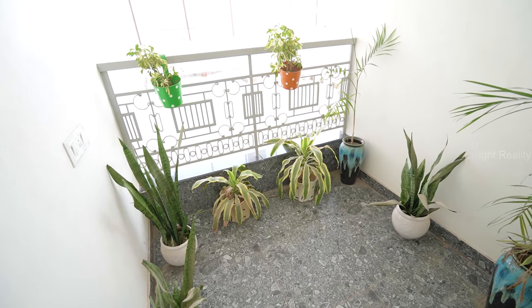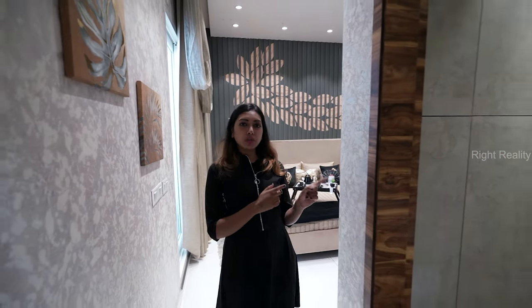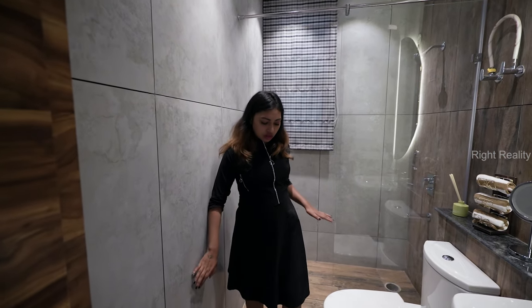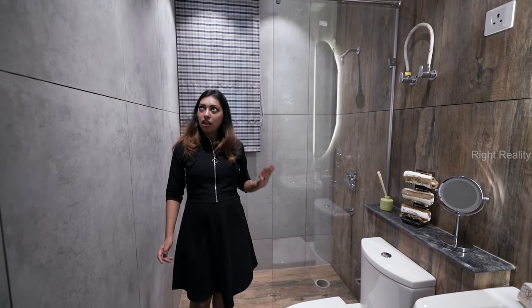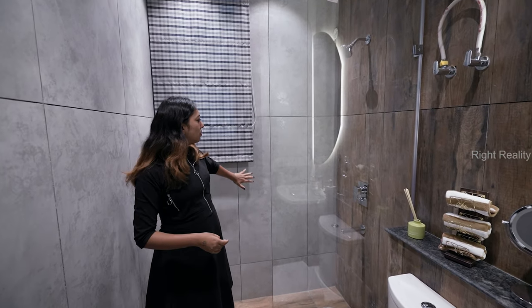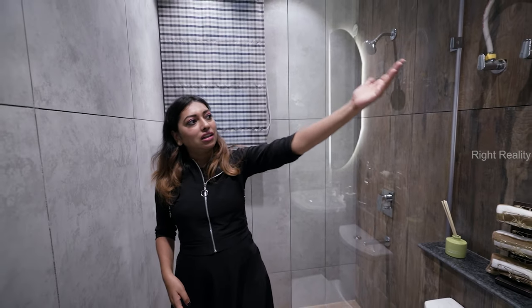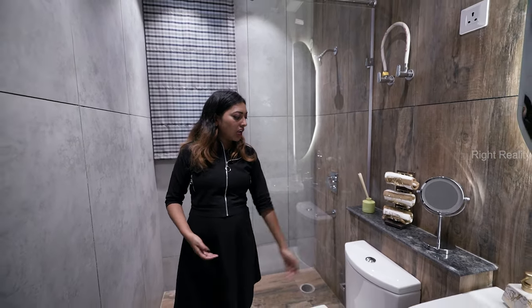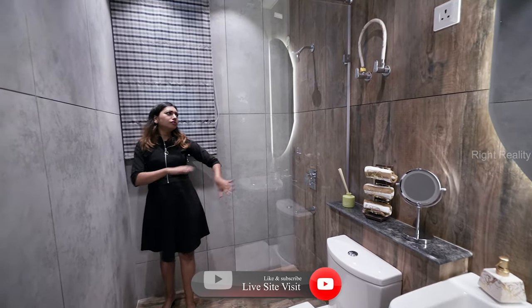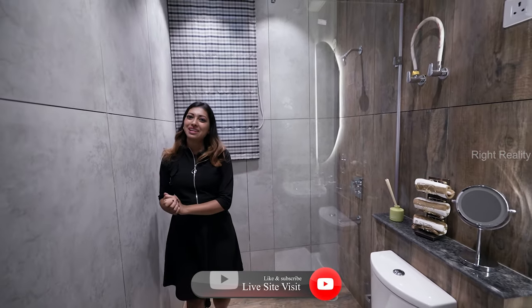Let's check out the master bedroom ensuite washroom. You can see the complete wooden work, full length wall tiles. Just look at the color — it's very different from normal tile work.